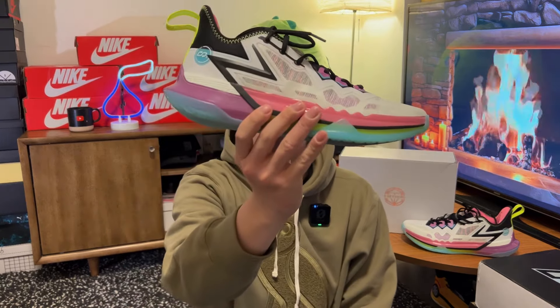Hi there, hope you're having a good day, welcome back to another video. Today we'll be talking about the low top version of the exact shoe that Jokic is wearing after signing with the Chinese brand 361 Degrees, and this is the Big 3 Future.